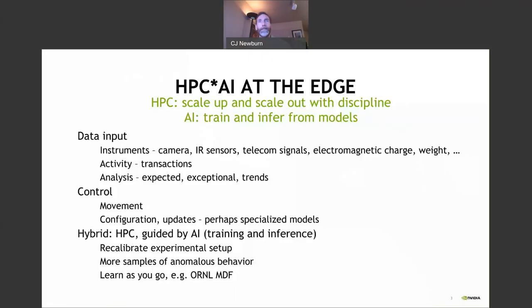What is HPC and AI at the edge? Some people say HPC is defined as scaling up and scaling out with discipline. AI is training and inference for models. The exciting hybrid is where you can start an experimental setup and say, the camera was out of focus — let's calibrate things. Let's not collect bad data and find out three months later that we messed up, or under-collect samples when there's anomalous behavior and have to redo the experiment.